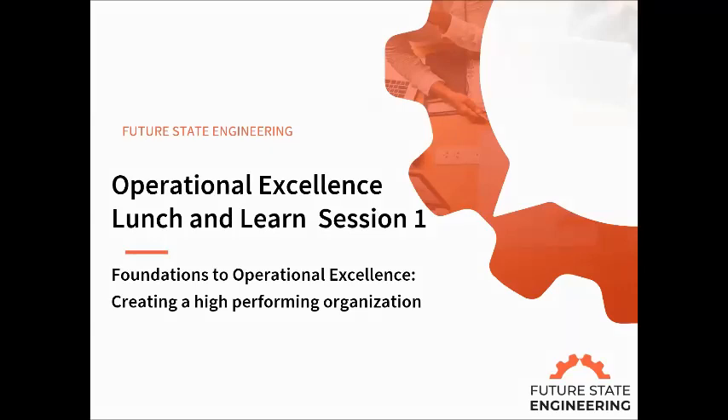With that, I'm pleased to introduce our presenter for this series, Max Krug. Max is with Future State Engineering and has over 29 years of experience in operations, including 16 years consulting with companies in a variety of sectors on a variety of topics. He's our go-to guru when it comes to operational excellence, so we're happy to have him with us today and for this series to help companies in this area. With that, I will go ahead and turn it over to you, Max.